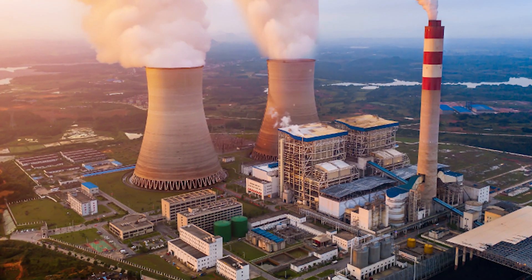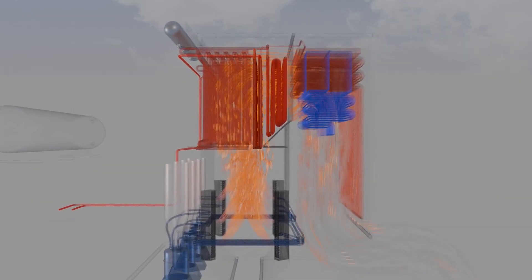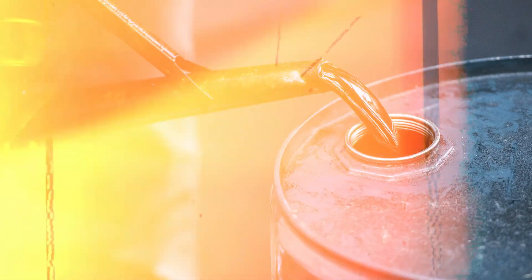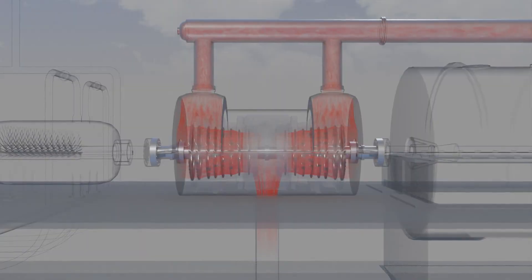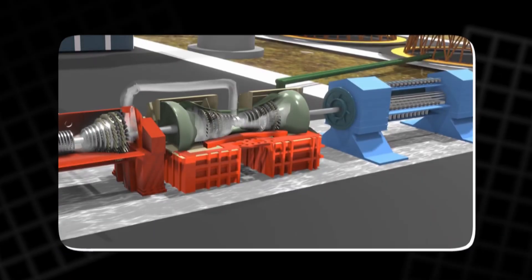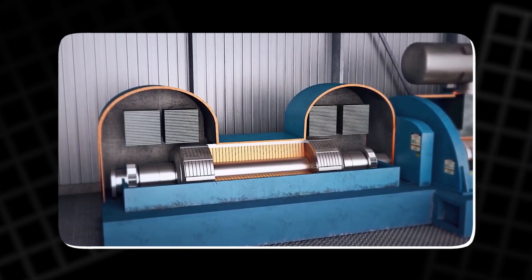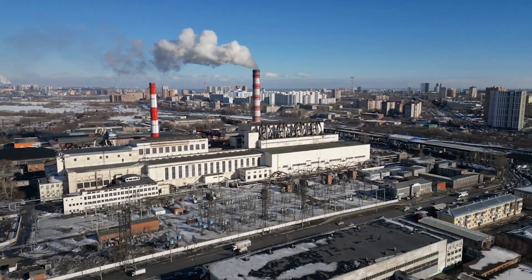One of the most common forms of power generation is the thermal power plant, which uses heat to generate steam. In thermal power stations, fossil fuels such as coal, oil, and natural gas are burned to create high-pressure steam. This steam then drives a turbine connected to a generator, converting the thermal energy into mechanical energy, which is then converted into electrical energy by the generator. This method of power generation is widely used across the world.